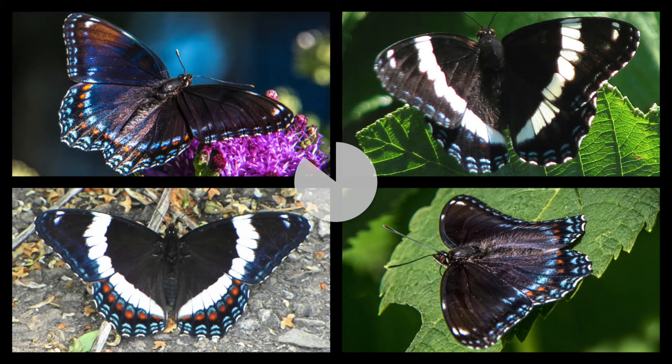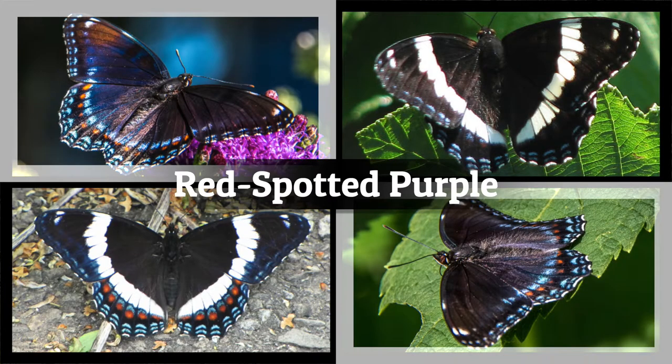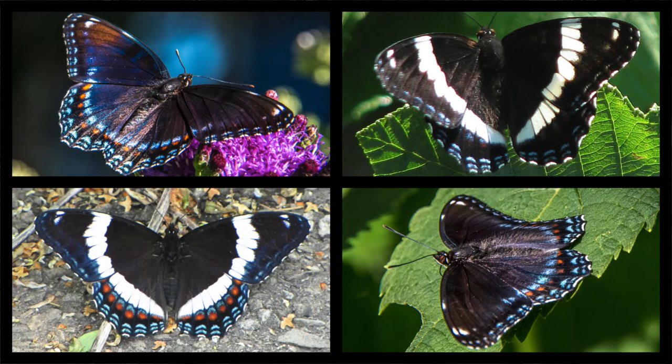Alright, let's play one more round. If you counted two different species, you were wrong! Don't feel bad though. This one was really tricky. Here we see two Red-Spotted Purples and two White Admirals. But while they have two different common names and they look very different from each other, they are actually the same species of butterfly.